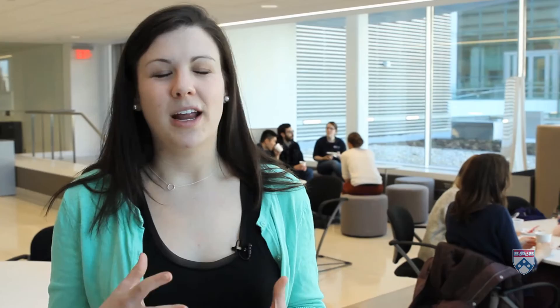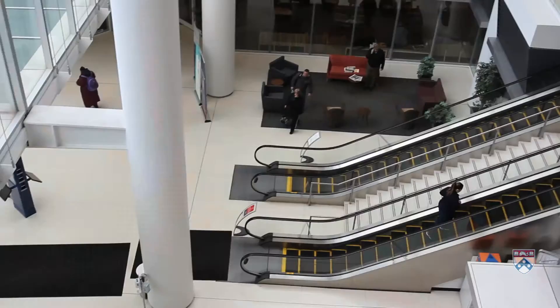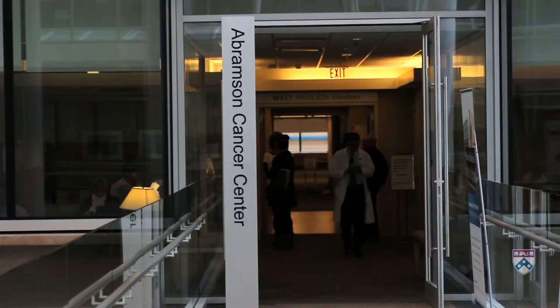I think this space fosters collaboration — it allows people to see and speak with people from different class years. To get into the space you walk through the Perelman Center, so you get to walk through patient care areas. It kind of reminds us that we're actually in a hospital, that this is actually medical school.